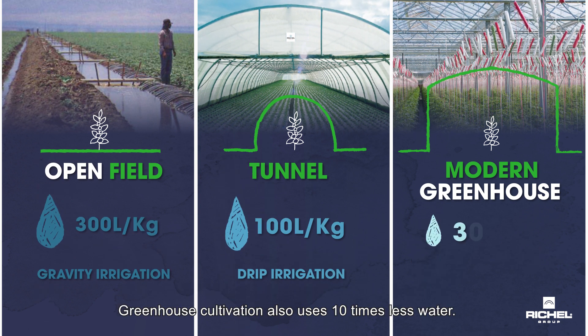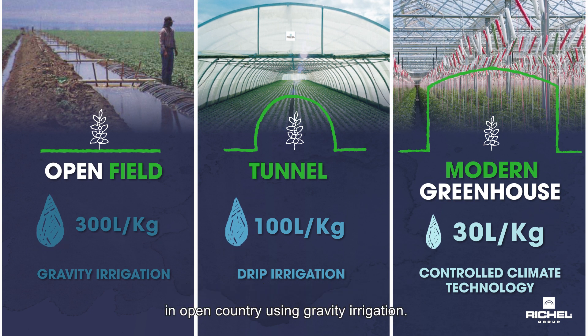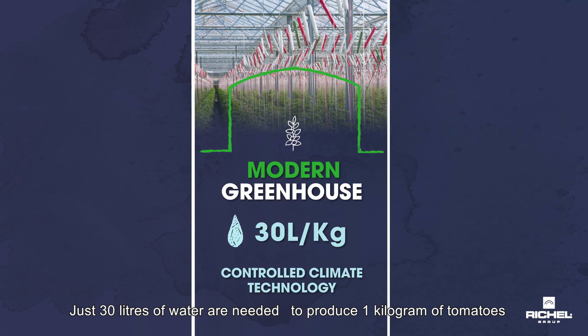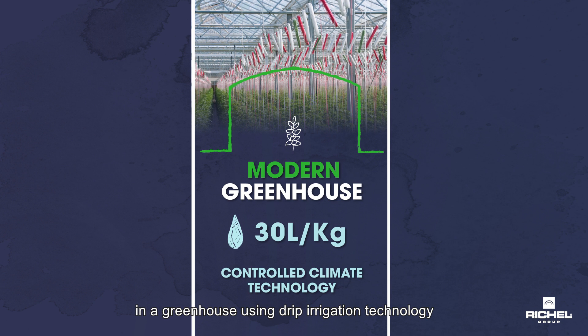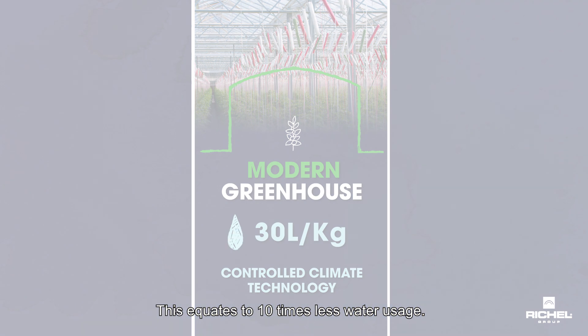Greenhouse cultivation also uses 10 times less water. 300 litres of water are required to grow 1 kilogram of tomatoes in open country using gravity irrigation, whereas just 30 litres are needed in a greenhouse using drip irrigation technology combined with rainwater collection and drainage systems. This equates to 10 times less water usage.